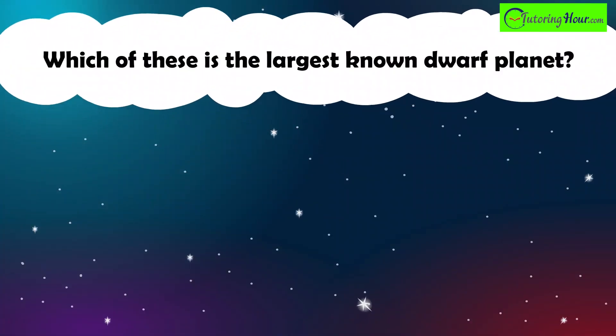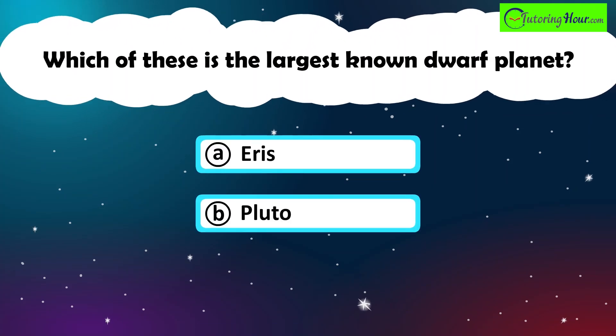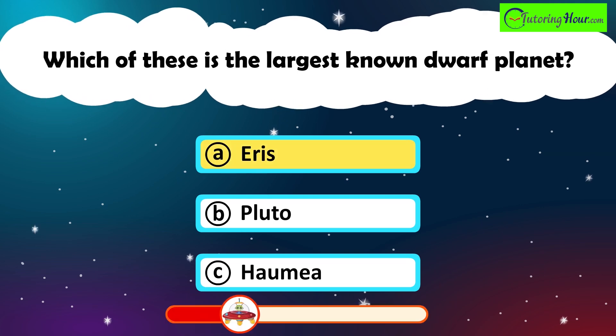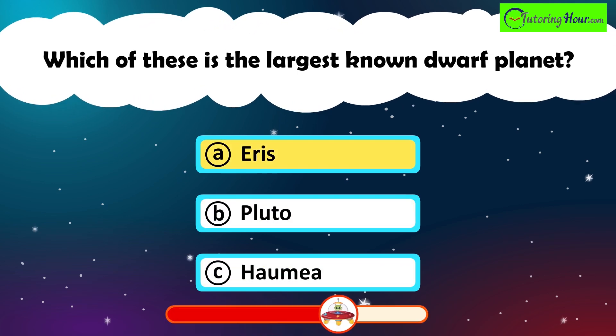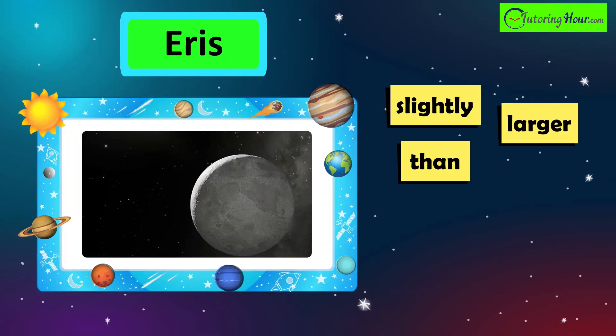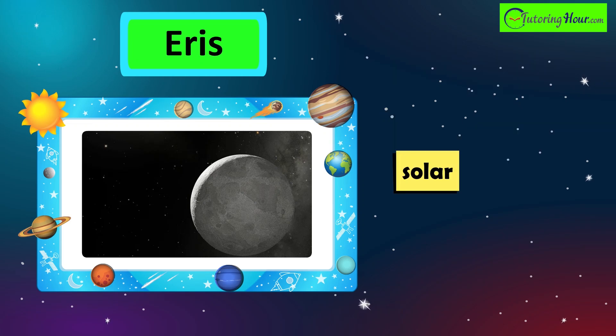Which of these is the largest known dwarf planet? A. Eris. B. Pluto. Or C. Haumea. The correct answer is Eris. Eris is slightly larger than Pluto and is currently considered the largest known dwarf planet in our solar system.